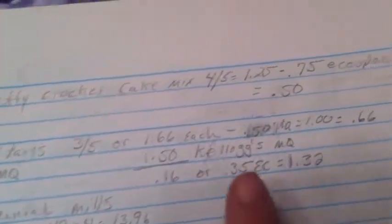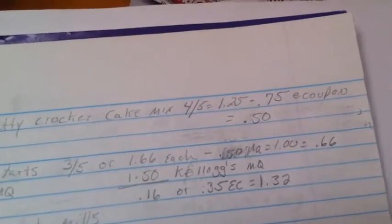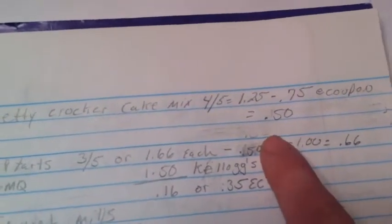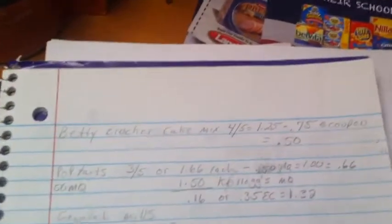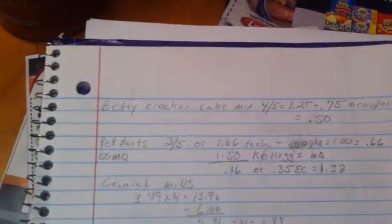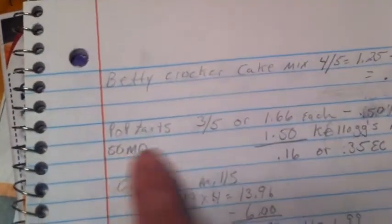The Betty Crocker cake mix is four for five dollars, making them $1.25 each. There's a 75-cent e-coupon on Kroger.com, which makes each box 50 cents. I bought one, and when I went back to Kroger.com the next day I was able to reload the same coupon — so if you use it, check and see if it'll let you add it back to your card.